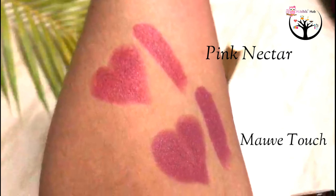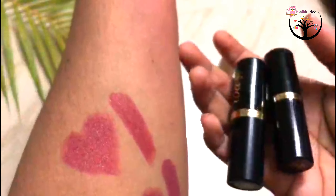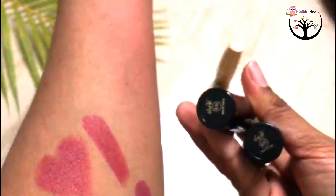Let's see how this shade gives a glow. This lipstick is very easy to apply and it looks amazing.